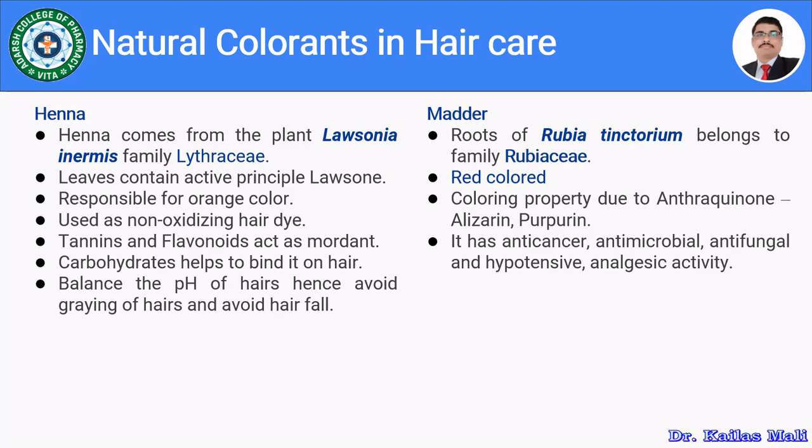The second natural coloring agent is madder. Root powder of Rubia tinctorum, belonging to family Rubiaceae, is used for hair care preparation. It gives a red color due to anthraquinones like alizarin and purpurin. Apart from coloring properties, it also has anticancer, antimicrobial, antifungal, hypotensive, and analgesic activity.